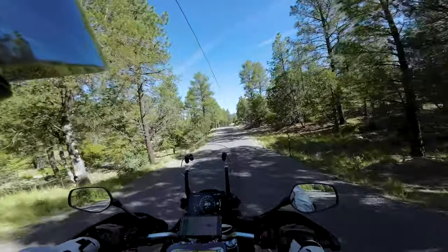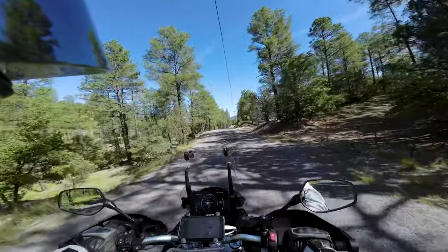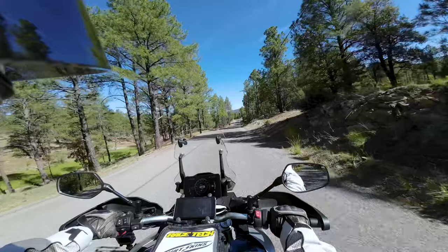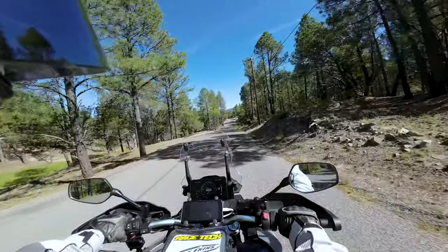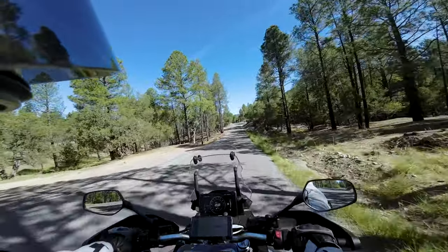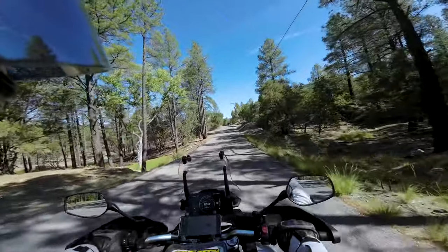They've got some beautiful mountains here just north of Silver City. We've climbed up in here. There's a little village just north of town in the mountains called Pico Altos, which I think means high pines. And I'd say that's a good name.